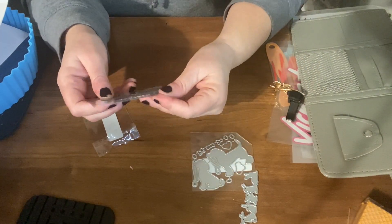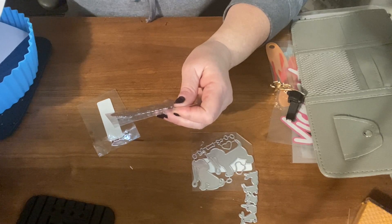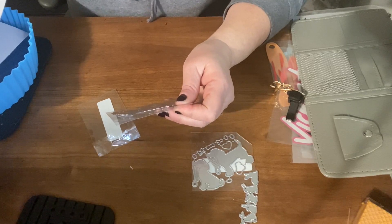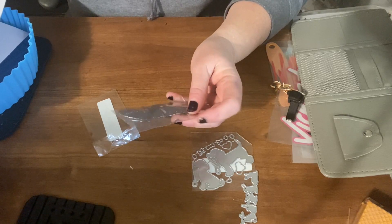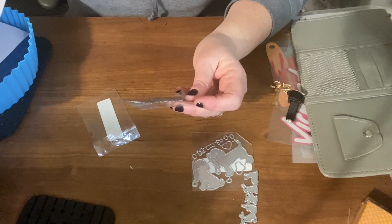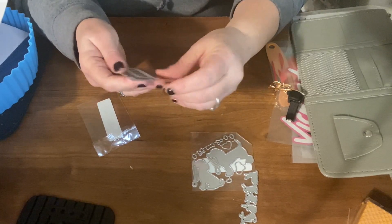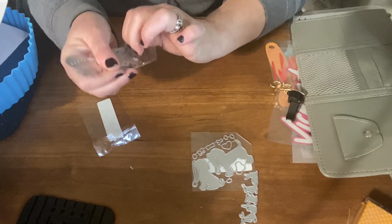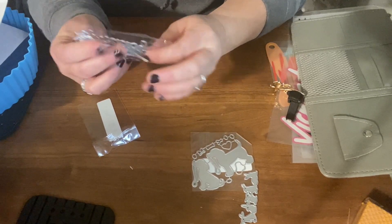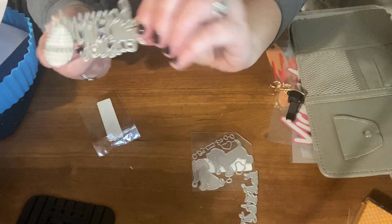This is another Easter die cut as well. It was $1.69 — sorry, I wasn't very prepared today, it's been a long week. That's what that looks like and I think those would be cute.